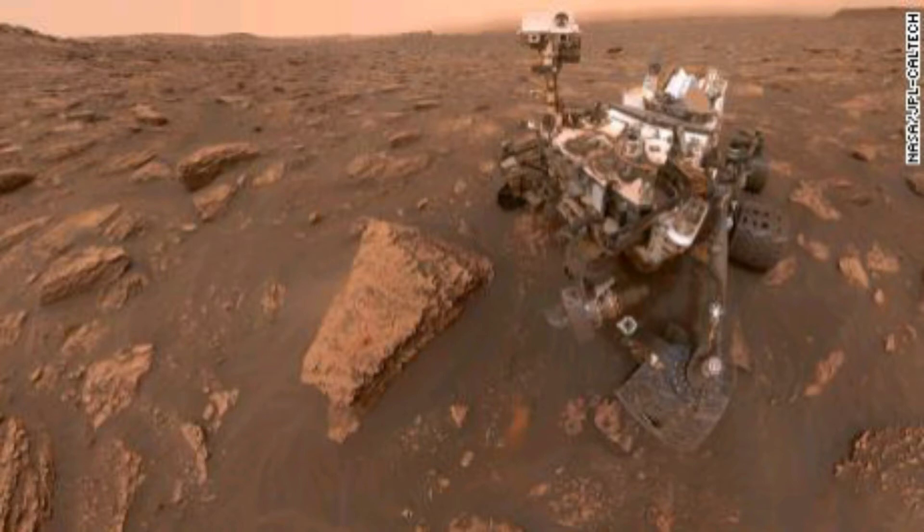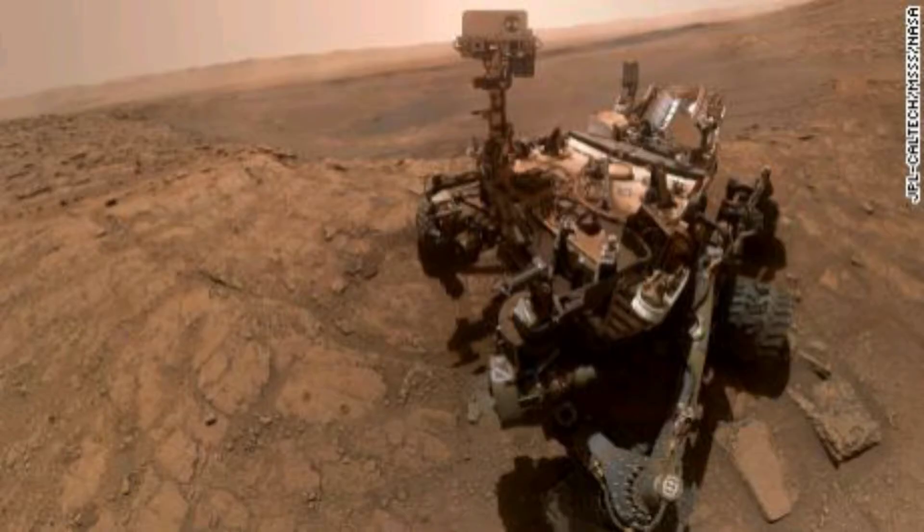The images were captured by Curiosity between November 24th and December 1st. Curiosity worked during the Thanksgiving break while its Earth-bound team took time off to enjoy the holiday. Before the team left, they sent commands to position its cameras and ensure that images would be sharp. The rover sat still and snapped away each day, shooting images between noon and 2 PM local time so the lighting would be consistent across the photos.